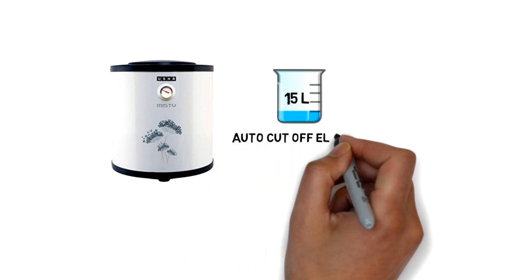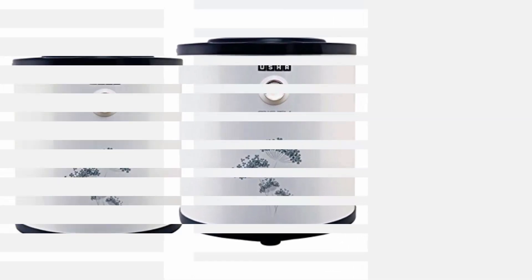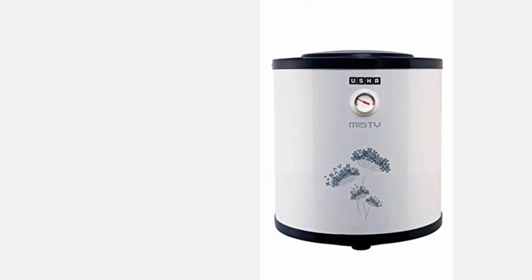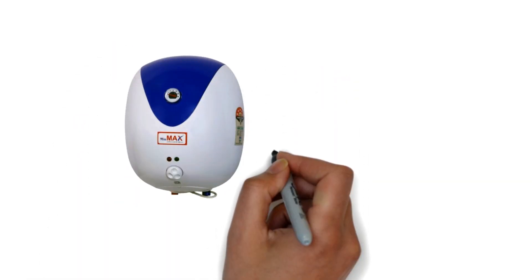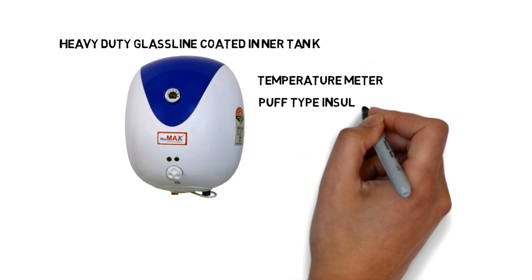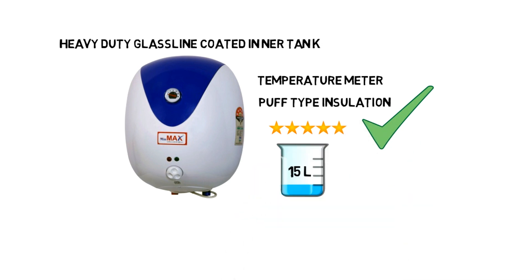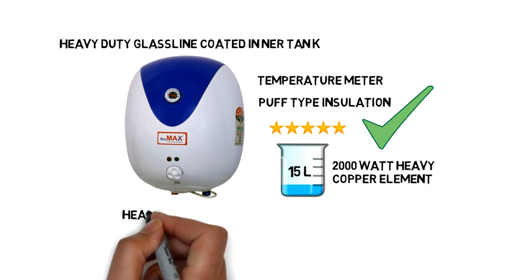Number four: Min Max 2K WA Oval. The Min Max 2K WA Oval geyser comes with a heavy-duty glass-lined coated inner tank and a temperature meter. It has pop-type insulation for safety. This 5-star water heater provides 15-litre water storage capacity and also has a 2,000-watt heavy copper element, so you can use it for heavy-duty purposes.